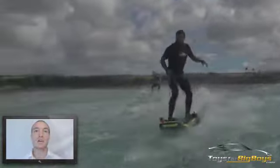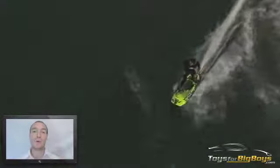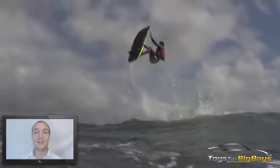Their next model, the intermediate model, is called the Born to Thrill. It comes with an engine that produces 34 miles per hour of thrust while only consuming 2 liters of fuel per hour.